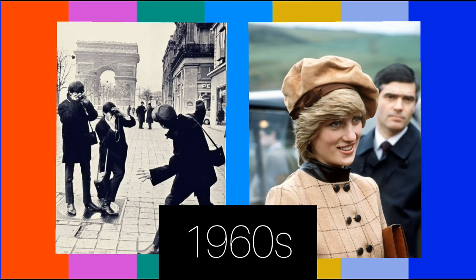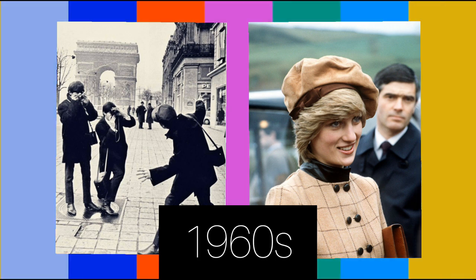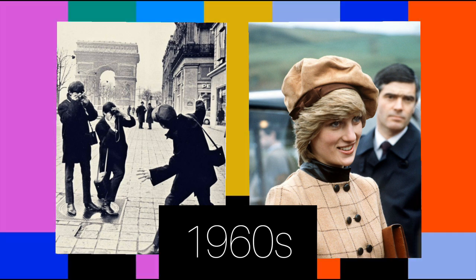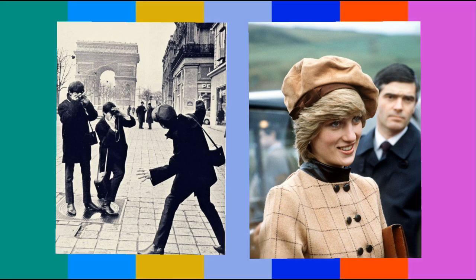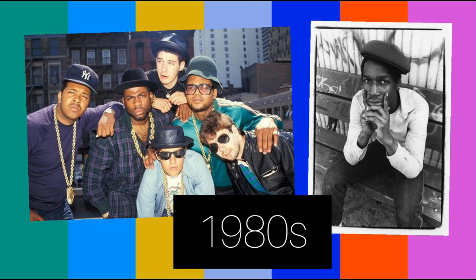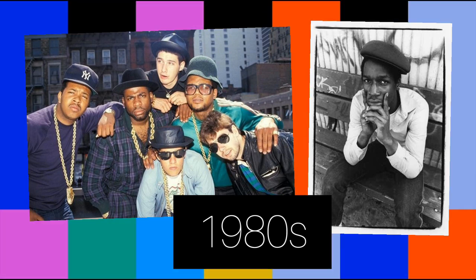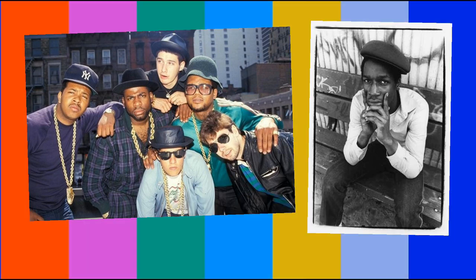In the 1960s, designers Mary Quant and Pierre Cardin worked with the company, whose products were worn by the rich and famous including the Beatles, Arnold Palmer, and later Diana, Princess of Wales. The company also supplied uniformed organizations such as the Scout Association. In the 1980s, Kangol berets entered a new phase of fashion history with their adoption by members of the hip-hop community such as Grandmaster Flash, Run DMC, LL Cool J, Slick Rick, Kangol Kid of UTFO, and the Notorious B.I.G.